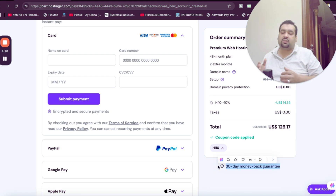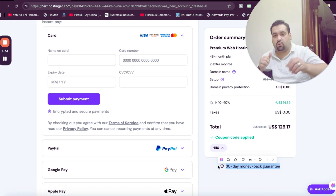The best thing about Hostinger is that you are covered with a 30-day money back guarantee. Make sure to click on the link in the description and use the coupon code to get this amazing discount. Good luck with your hosting!